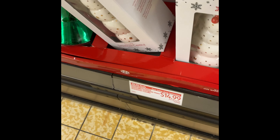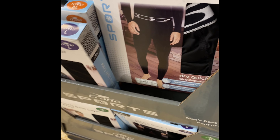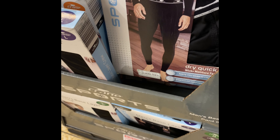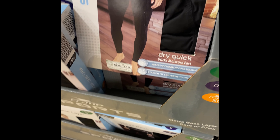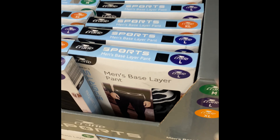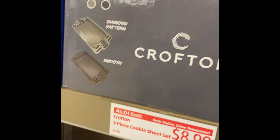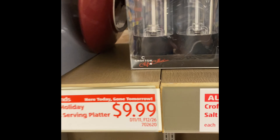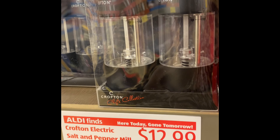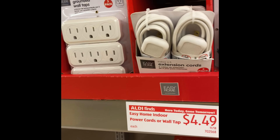They have a snowman candle. Men's base layer, light tights. Three baking pans for $8.99. Salt and pepper grinders for $12.99. Extension cords and timers.